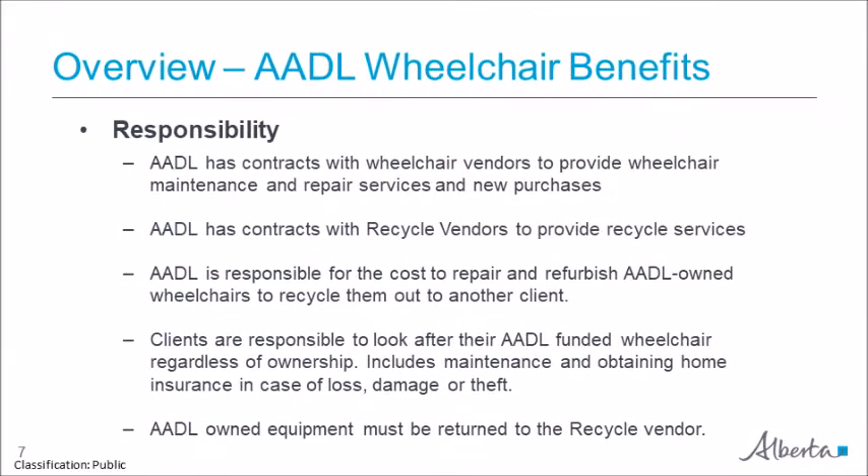AADL has contracts with wheelchair vendors to provide wheelchair maintenance, repair services, and new purchases. AADL also has a contract with recycle vendors to provide recycle services, including recycling equipment in and out. AADL is responsible for the cost to maintain, repair, and refurbish AADL-owned recycled wheelchairs until it is no longer cost effective to do so. Clients are responsible for repair and maintenance costs if they are considered the owners. Once a client no longer needs their AADL-owned wheelchair, it must be returned to the AADL recycle vendor, even if it is beyond repair. Any government asset has to go through a surplus process handled through recycle vendors.